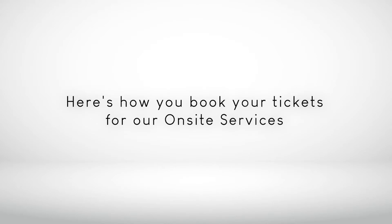Welcome back to Church. Here's how to book your tickets before attending our on-site service.